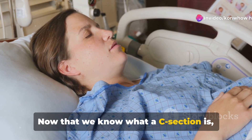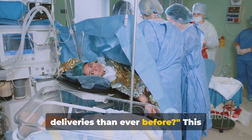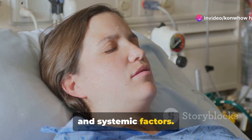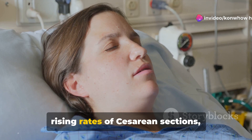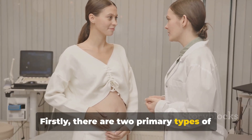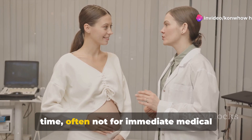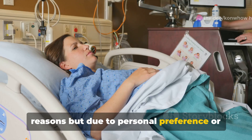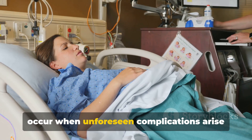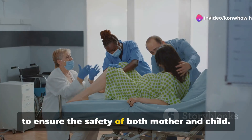Now that we know what a C-section is, let's explore why they are becoming more common. Why are more women undergoing cesarean deliveries than ever before? This question brings us to the heart of a complex interplay of medical, personal, and systemic factors. There are two primary types of C-sections: elective and emergency. Elective C-sections are planned ahead of time, often not for immediate medical reasons but due to personal preference or anticipated complications. Emergency C-sections occur when unforeseen complications arise during labor, necessitating swift action to ensure the safety of both mother and child.